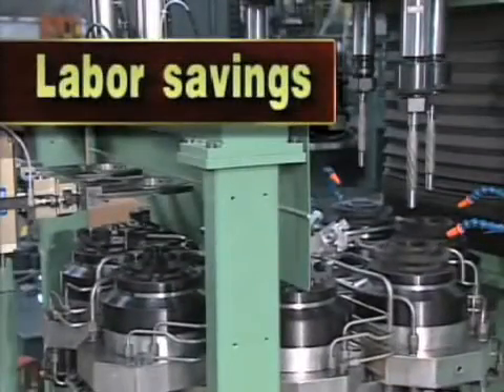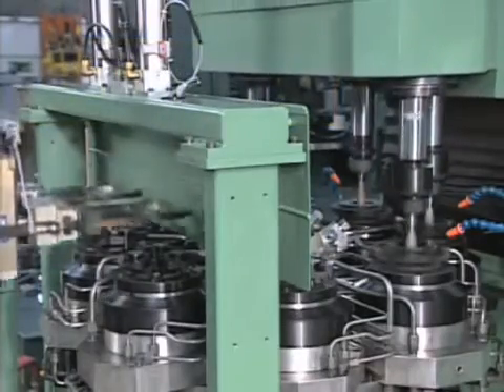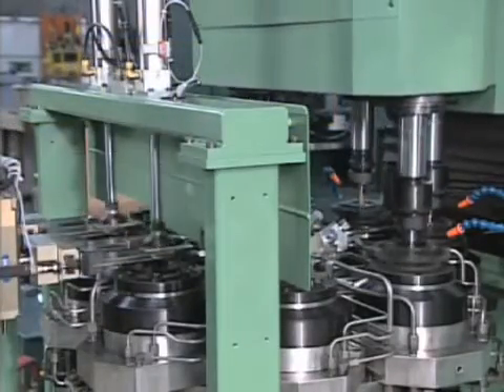Labor Savings: Angus Systems automate both the actual machining and the load-unload stages of your operation, reducing labor costs and increasing overall productivity.